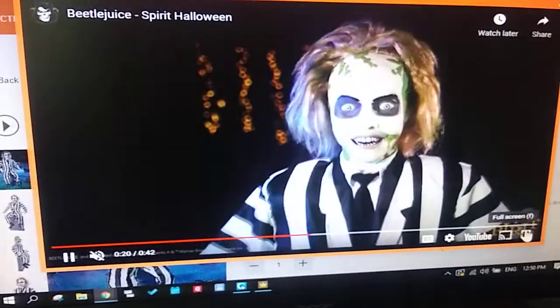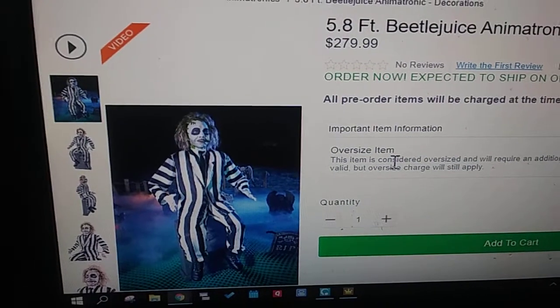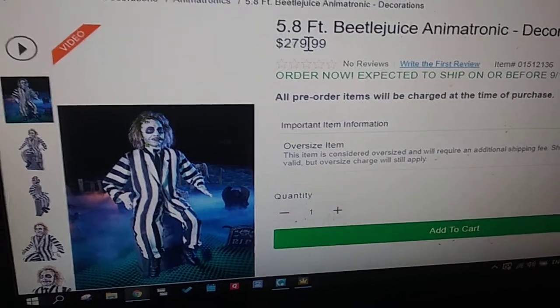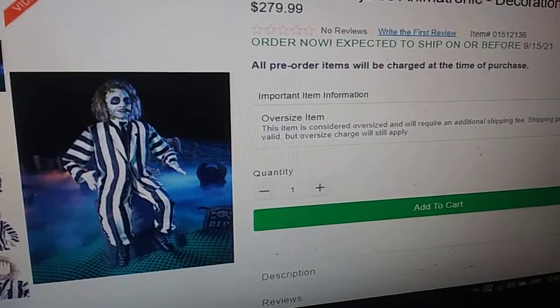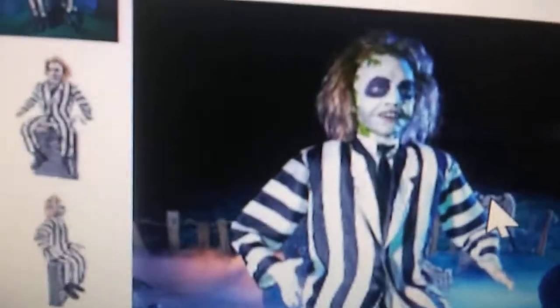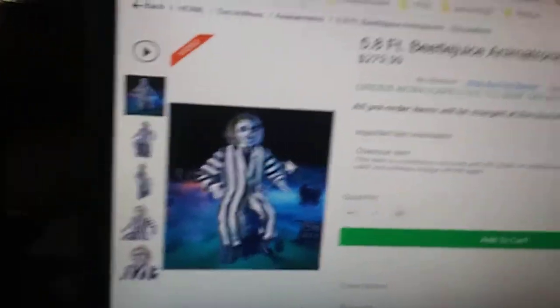He is really, really good. And as you can see, he is 5 foot 8. Beetlejuice animatronic. It's $279. I think it would be better, just kind of pricey. But it's a licensed prop, so I kind of expect this for the licensed animatronics. Well, not all of them. But yeah, I think he looks cool.